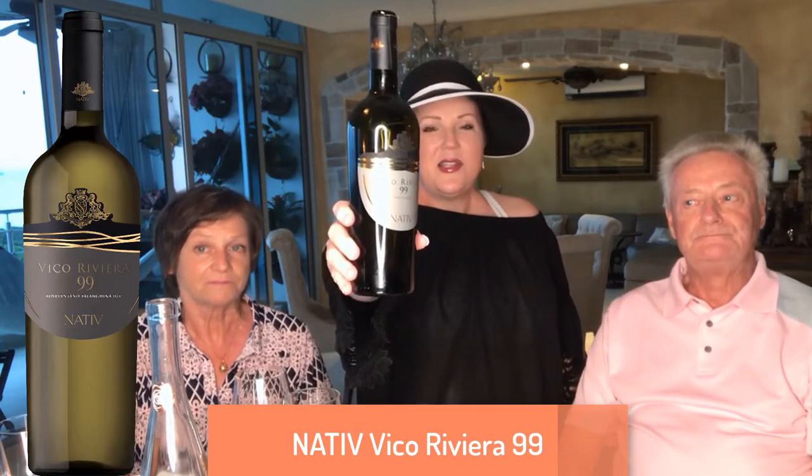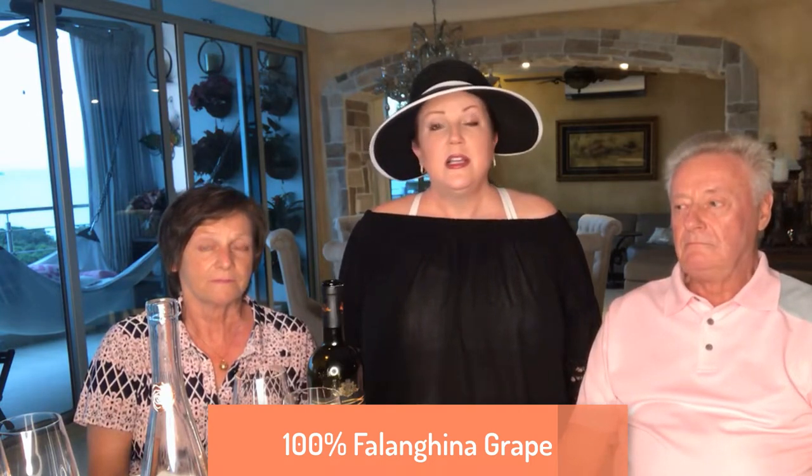The second wine we're going to try is the Vico Riviera 99. This is a wine you probably haven't tried yet — it's from southern Italy, from the Campania region, and it's made 100% from the Falanghina grape. Falanghina is an ancient Roman grape about 2,000 years old. They can trace it back to Greece over 2,000 years ago, and it was also grown in the volcanic ash of Mount Vesuvius. So a really interesting, fascinating history — let's have a modern-day Shakespeare write a play about this wine. Go ahead and smell it.